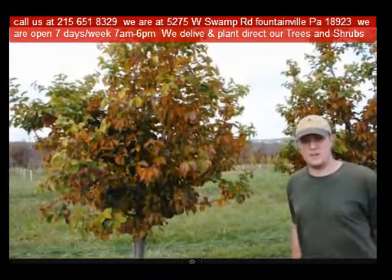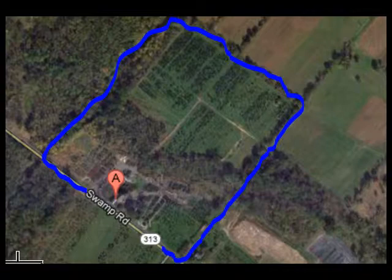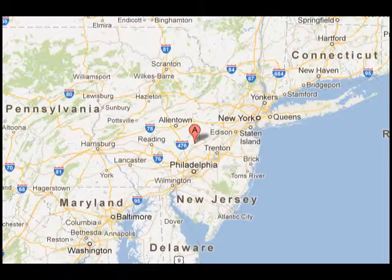We're situated close to Philadelphia and New York, so we service the Philadelphia and New York metropolitan area as well as the Washington, D.C. corridor. We ship from our Lenoir, North Carolina facilities, our Fountainville facilities, and our Milan, PA facilities.